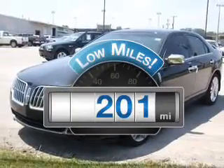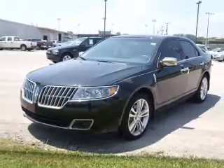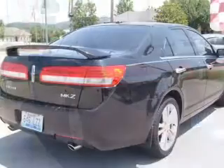A low odometer reading makes this vehicle a great value at this price. With a solid 6-cylinder engine connected to a smooth shifting 6-speed automatic transmission, the anti-lock braking system will keep you safe on the road.